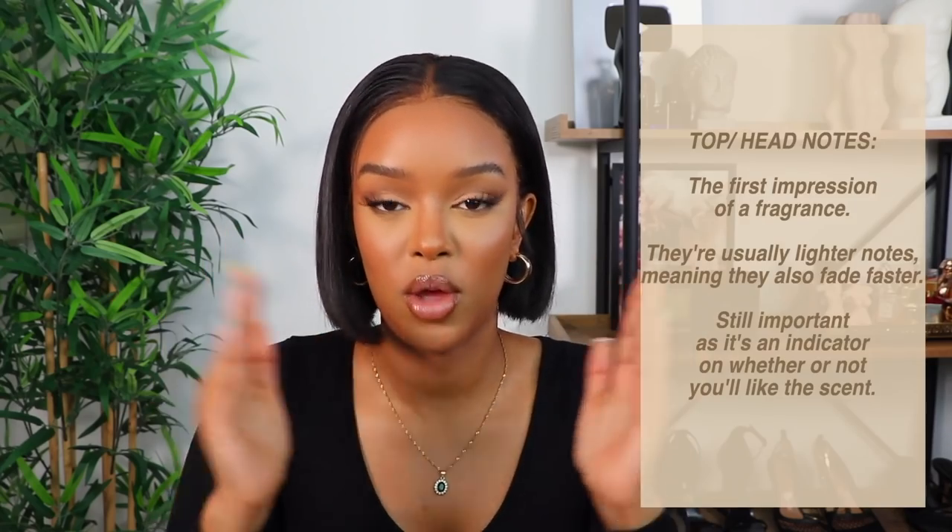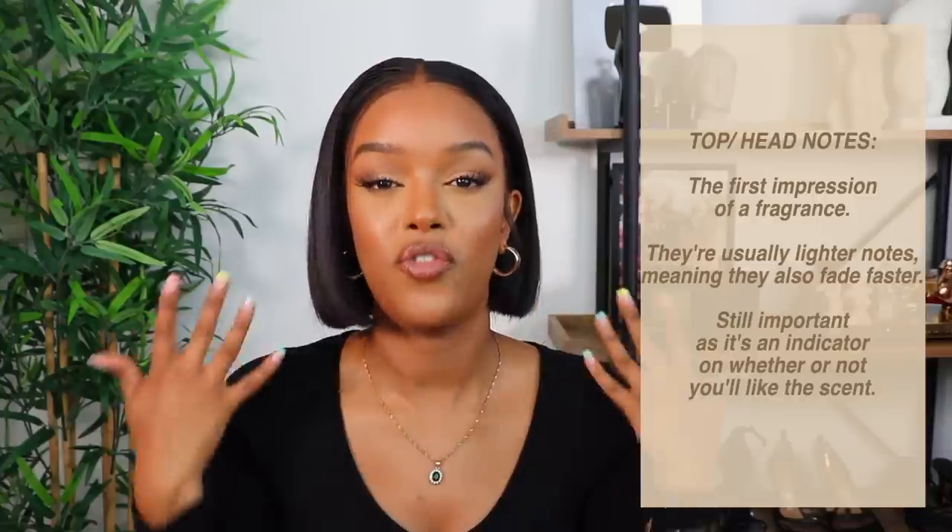With almost every fragrance you have top notes, middle or heart notes, and base notes. The top note is your first impression of a scent — it tends to fade. A lot of scents I like are quite overpowering at first and I don't really like the top note, so I leave it on my skin and let the warmth and my body chemistry work. I most often like how a scent smells towards the end of the day rather than when I first wear it.